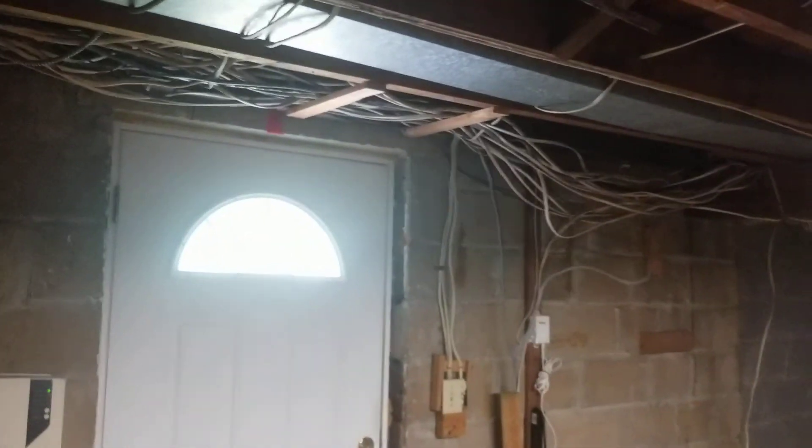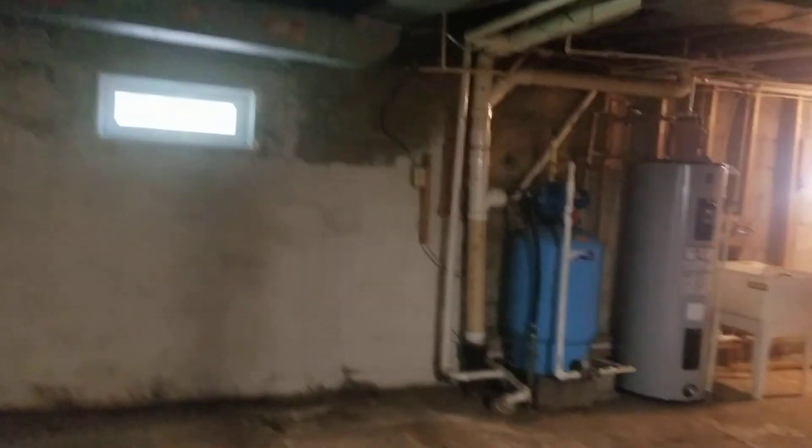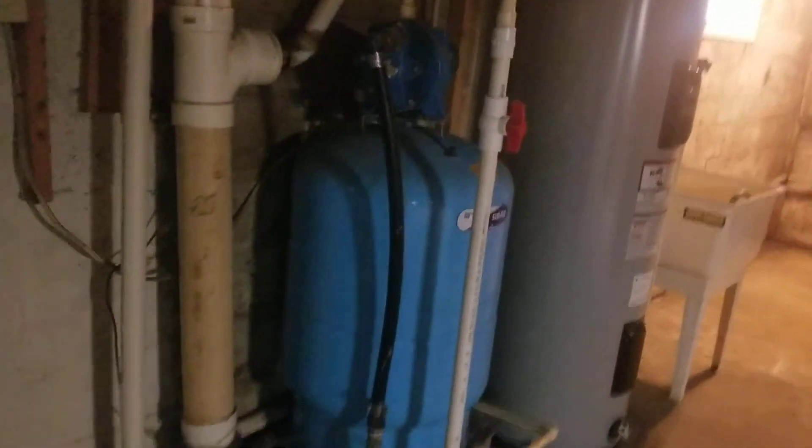Let's go to the basement. Here is the basement. The height of the basement is 6'10". There's a water treatment system here.